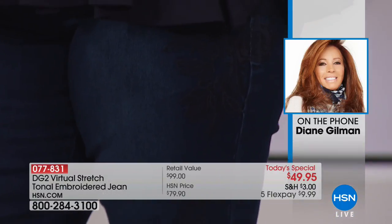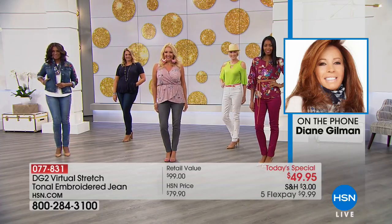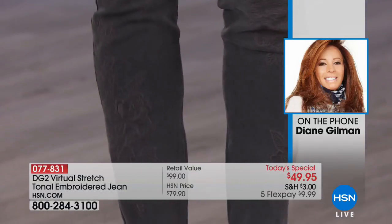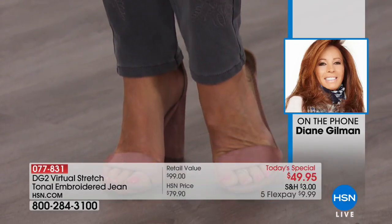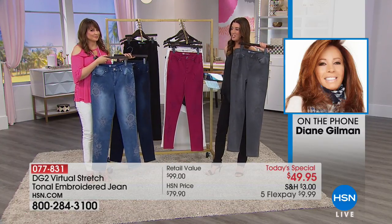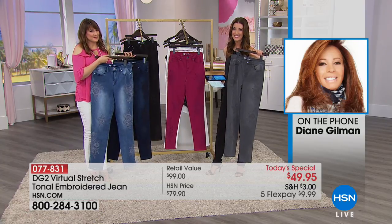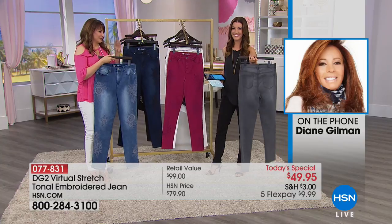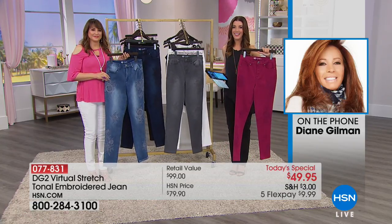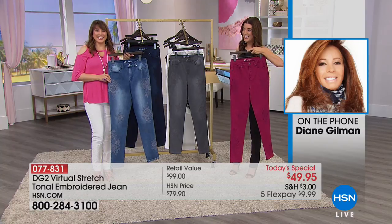Diane's two favorites are the chambray and the gray. No one does gray better than DG2 because they start with pure black and put it through 10 to 12 washes to wash it down to that beautiful, soft gray, which also gives it an immense amount of softness and stretch. Altogether, this today's special is definitely a DG2 winner. She encourages everyone to go to her Facebook page where she's posted a video about the today's special and her health. Bye for now — she misses everyone!